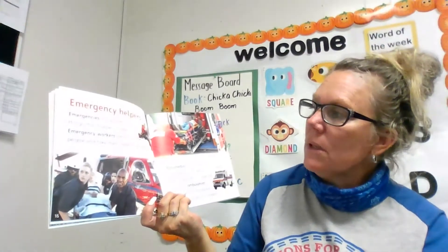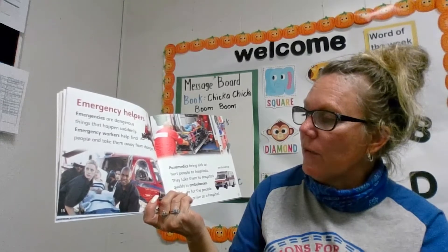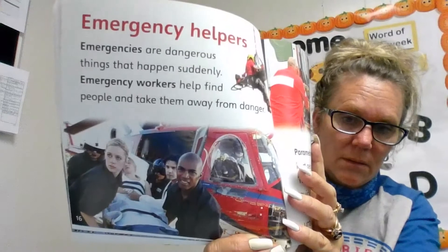Emergency helpers. Emergencies are dangerous things that happen suddenly. Emergency workers help find people and take them away from danger. Paramedics bring sick or hurt people to hospitals.